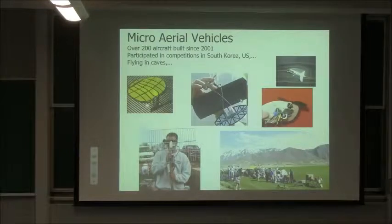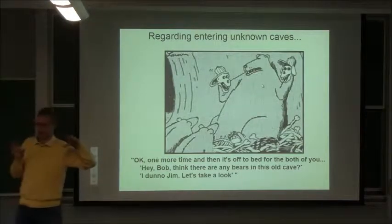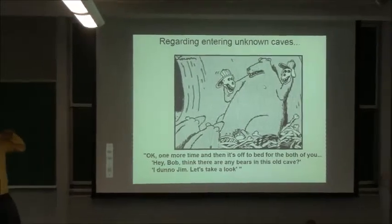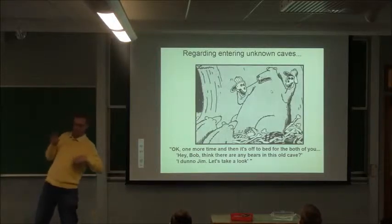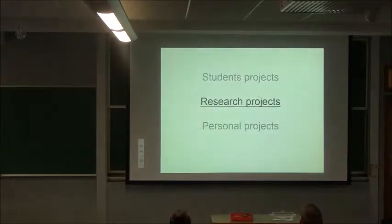One of the reasons there was so much interest in this: when people are looking for Al-Qaeda in caves in Afghanistan, you're scared of going into caves — why not send in small airplanes with cameras to find out if anybody is in there? That takes me to my favorite Gary Larson cartoon: Papa Bear standing with two skulls in his hands, talking to his little cubs. 'Okay, one more time and let's off to bed for you two.' The cub says 'Hey Pop, think there are any bears in this cave?' Papa Bear says 'Don't know, Jim — let's have a look.' I love that one.